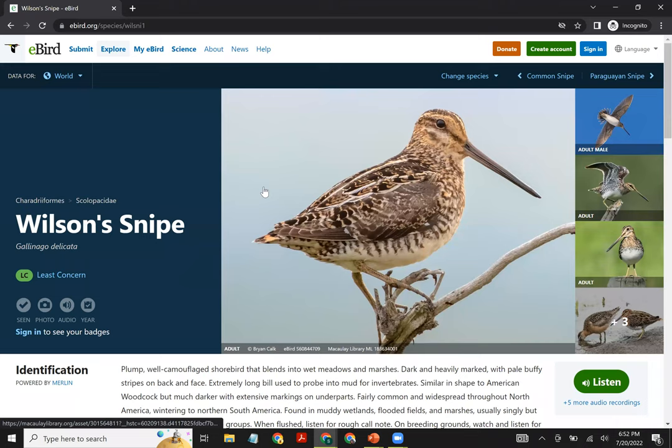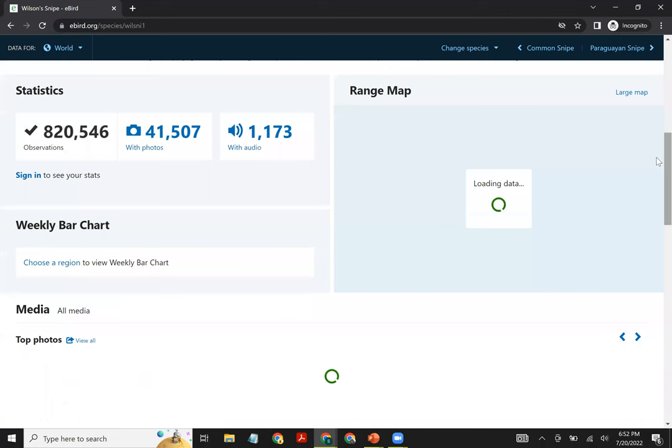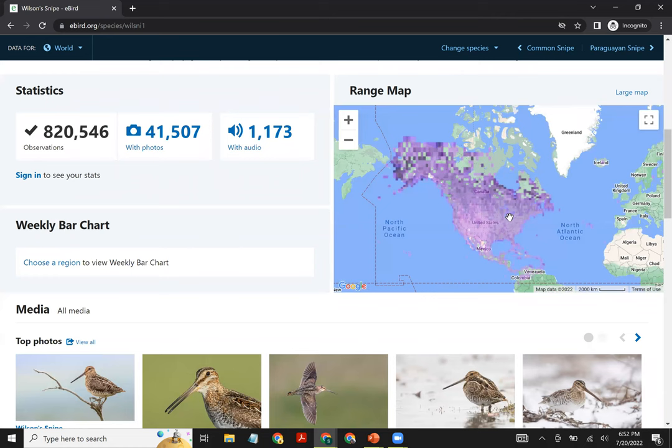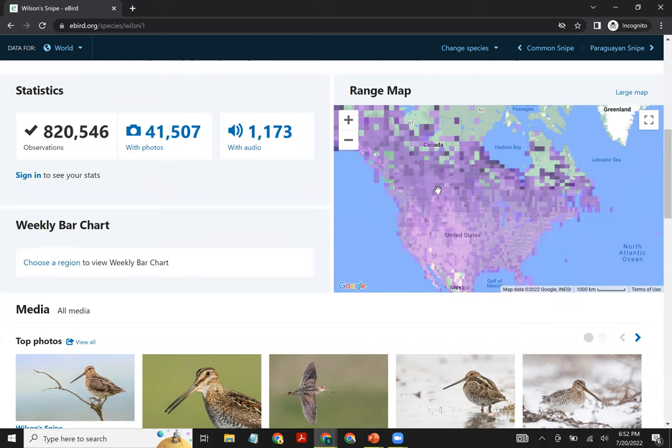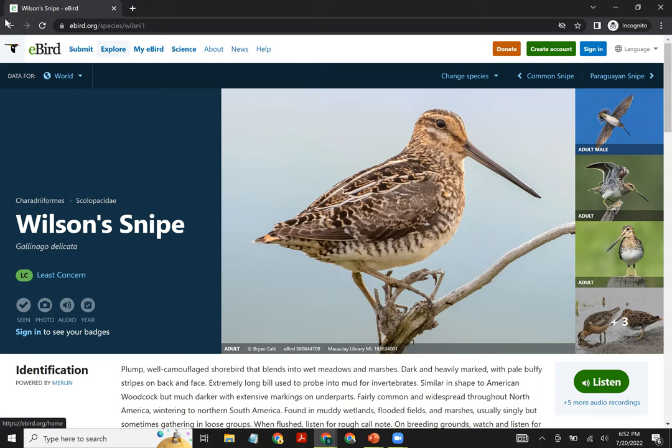Here are a couple of the audio recordings for Wilson's Snipe — including the territorial call and the famous winnowing sound. The winnowing sound is created by the movement of tail feathers as the bird turns quickly in the air at high speed; it's part of its breeding display. eBird plays the frequency graph as those sounds come through. You can also view a range map showing in purple all the locations where this bird has been recorded.